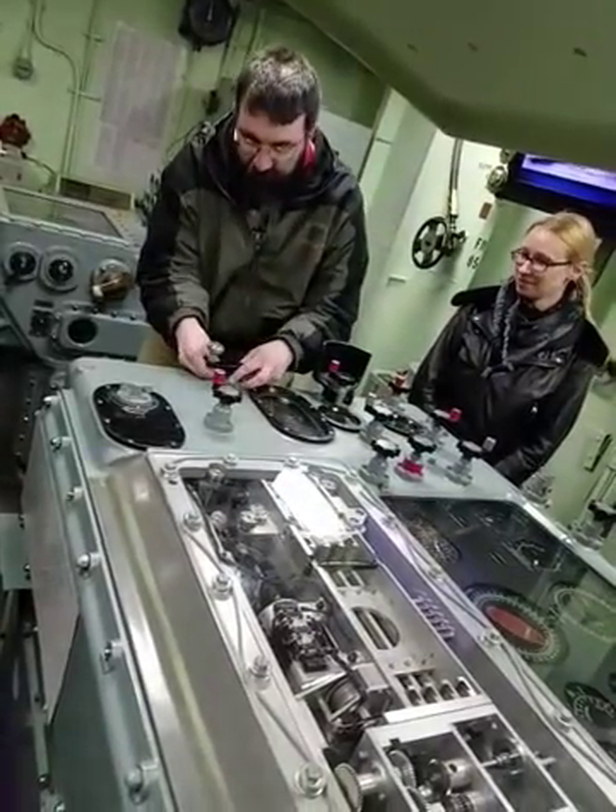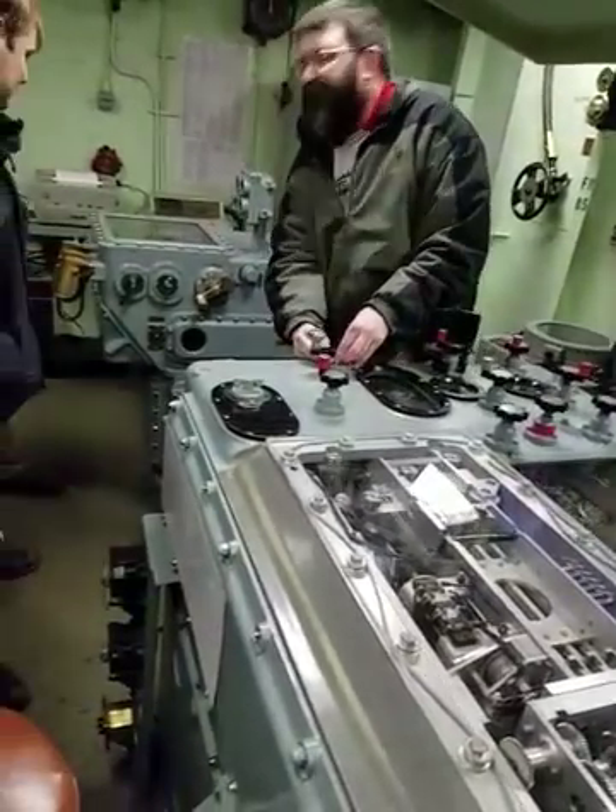That is tremendous. Behind me is the stable vertical. This tells us the pitch and roll.